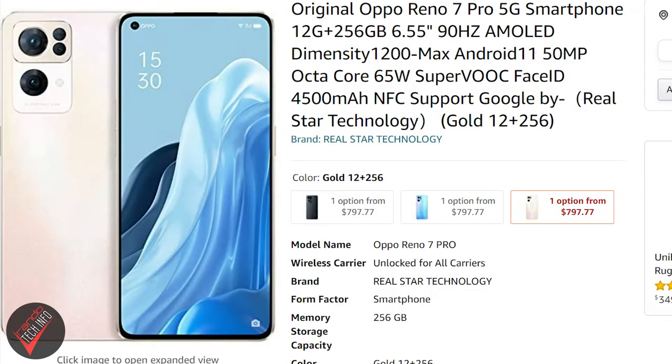You can surprisingly pick up the phone off Amazon for around 800 bucks, which is obviously a lot more expensive than the original asking price. It's also worth mentioning that the frequency bands the Amazon seller claims the phone can utilize are different than the bands OPPO claims the phone can utilize, so I'm not really sure this is a good way to pick up this phone. On an up note, the seller does claim the phone comes with a 12-month warranty, which is unusual for a third-party seller. I'm not telling you you can or can't trust this seller — I'm just passing along information.